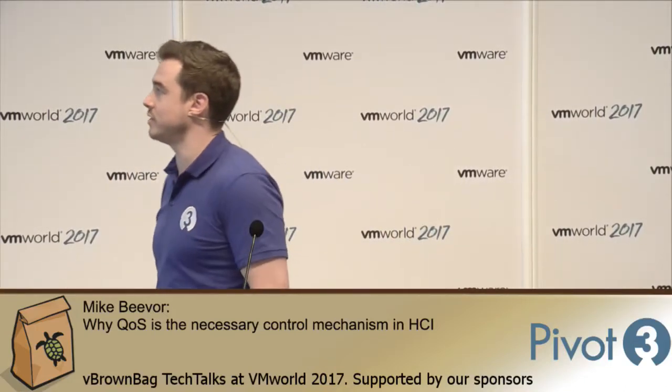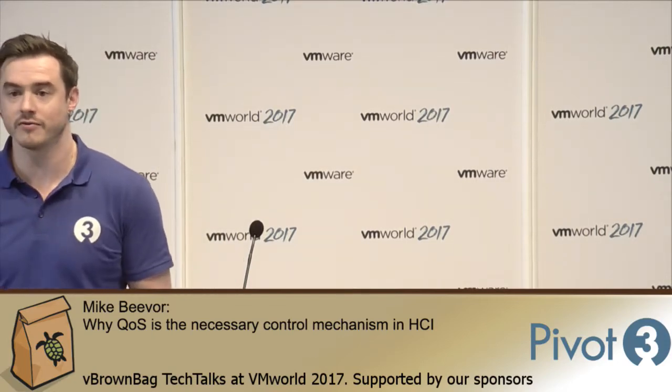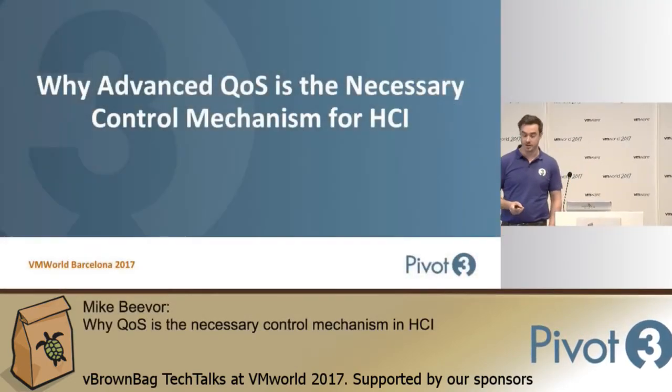Good morning. Welcome along to the Pivot3 session for vBrownBag. My name is Mike Beaver. I'm the Senior Technical Marketing Manager at Pivot3, and this session is called Why Advanced QoS is the Necessary Control Mechanism for HCI.